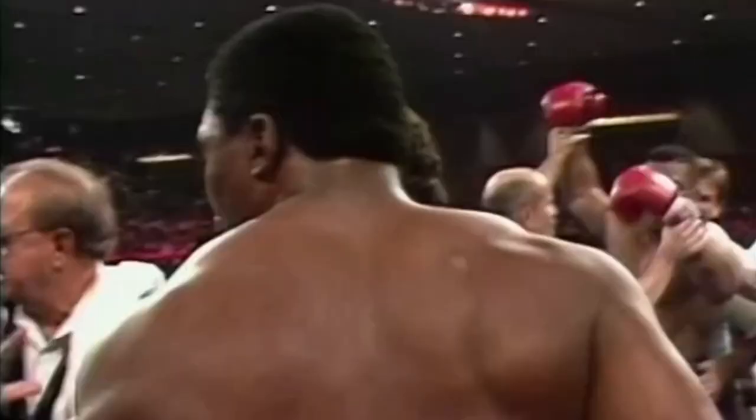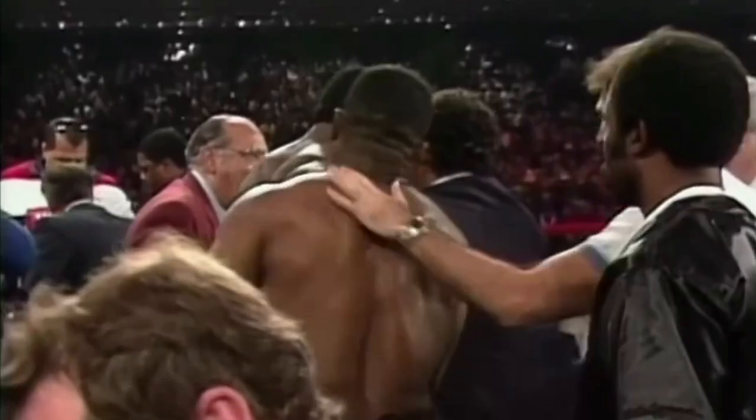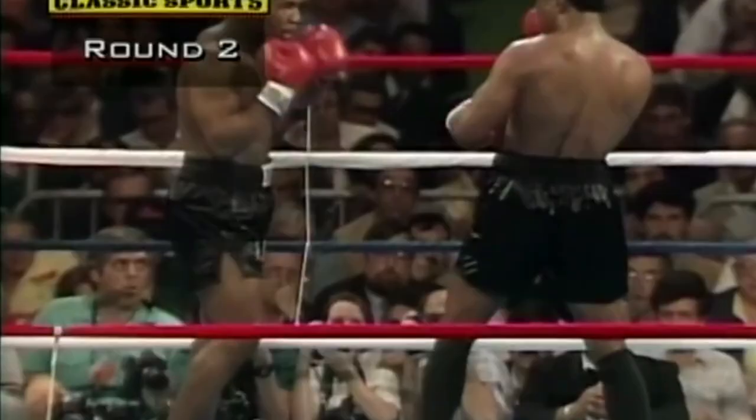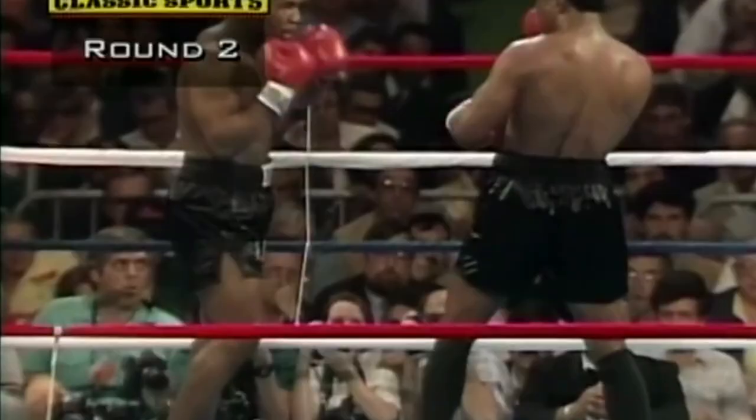Mills Lane counted him out to 10. It's all over — we've got a brand new heavyweight champion of the world: Mike Tyson. The challenger destroyed the champion in 2 minutes and 35 seconds in the second round, with two knockdowns, to capture the WBC World Heavyweight belt. At the age of 20 years and 4 months, Tyson became the youngest heavyweight champion in the history of boxing. Thanks for listening.